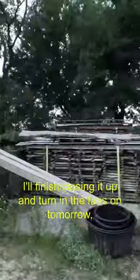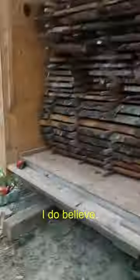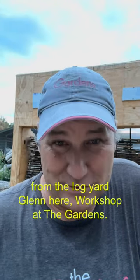I'll finish closing it up and turning the fans on tomorrow. From the log yard, Glen here, workshop at the gardens — cheers.